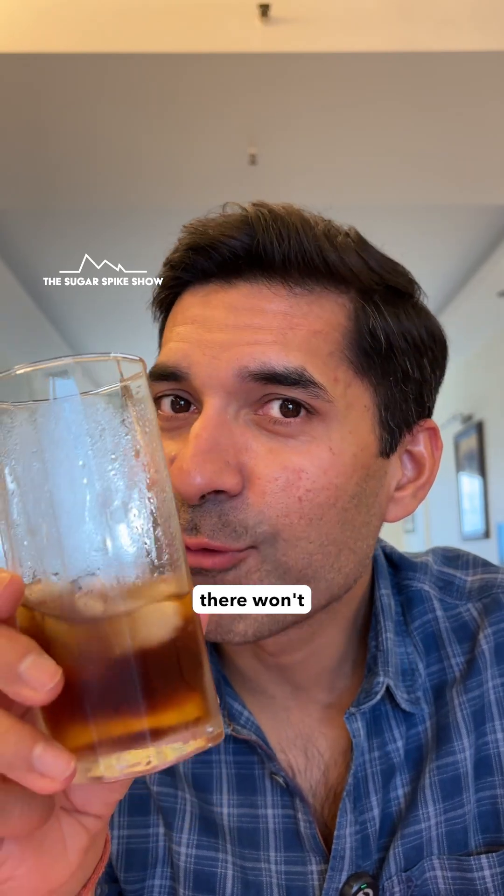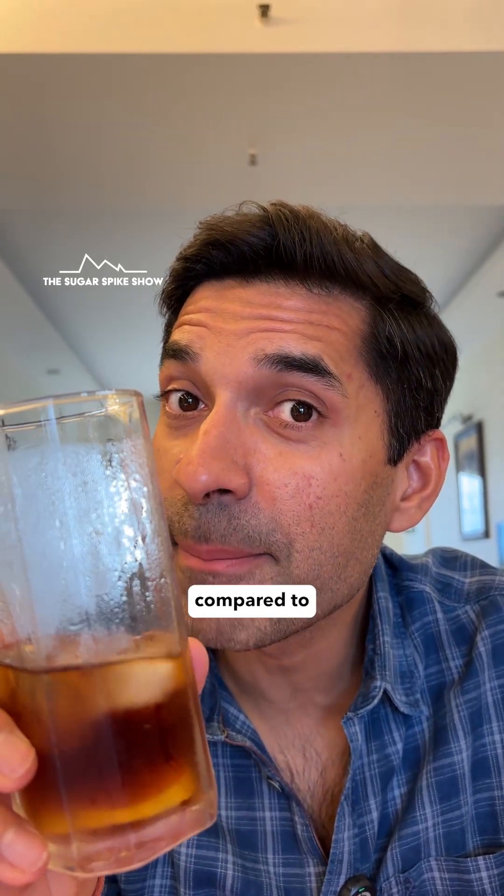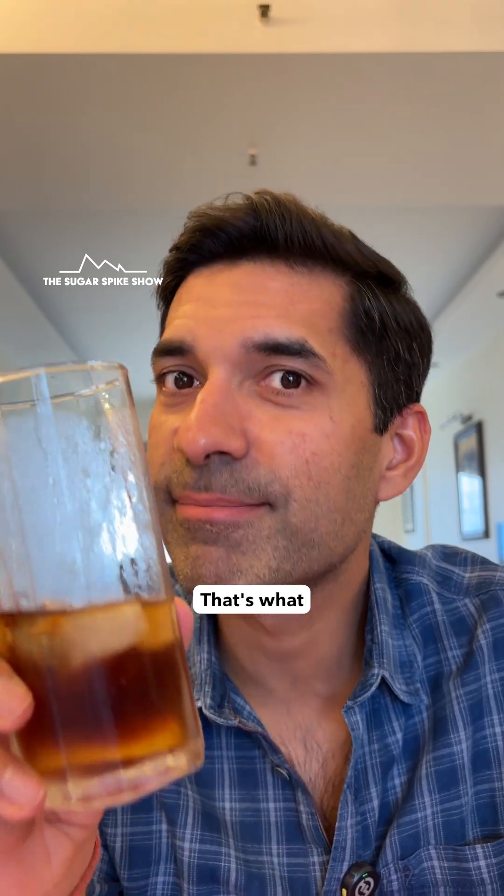Let's play a guessing game. I'm guessing that there won't be any spike, but the dip is going to be deeper and faster compared to when I had vodka with soda. That's what I think.